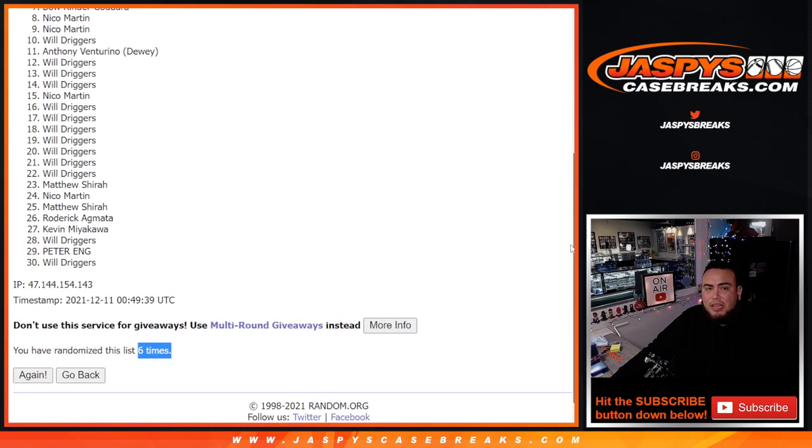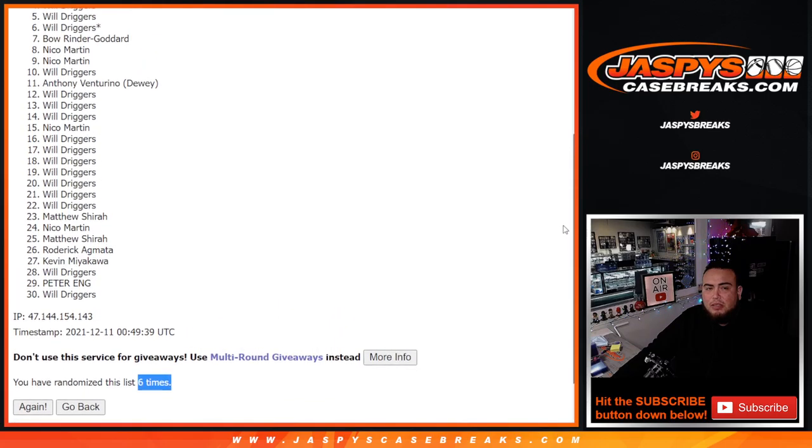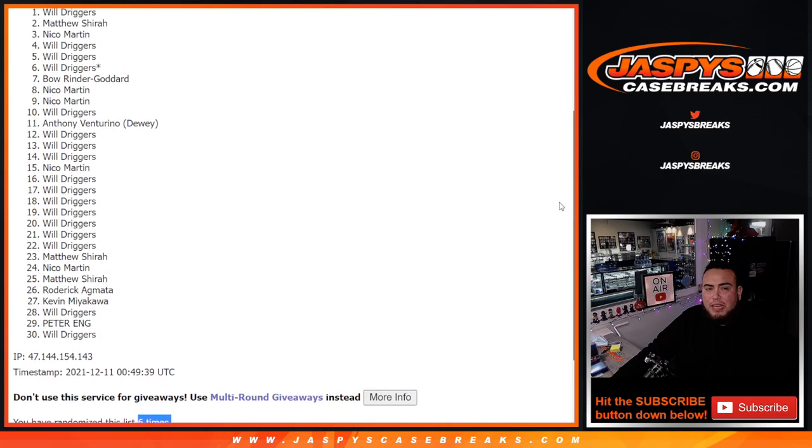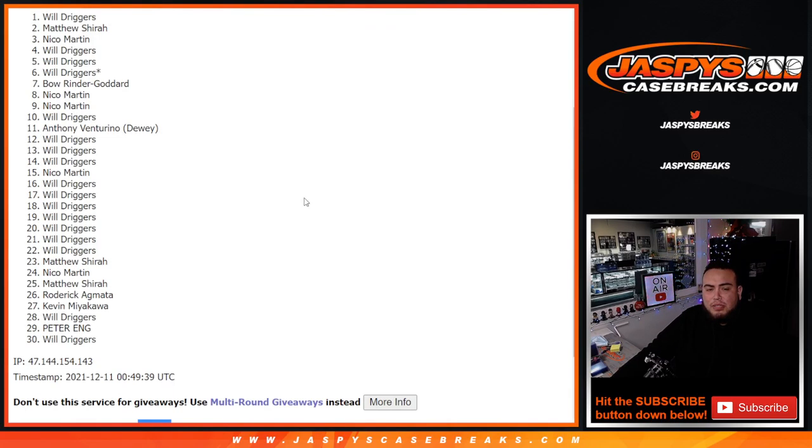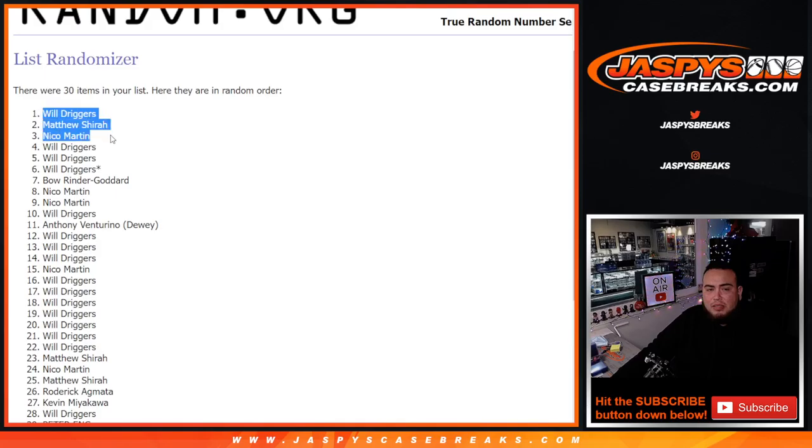Top 8 get in. We have Niko, Bo, Will, Will, Will, Niko, Matthew, and Will. There you go. So two and a four, six times, top 8 get in. Coming up next is the break itself, which is Random Teams Number 3. Appreciate it guys. Thank you.